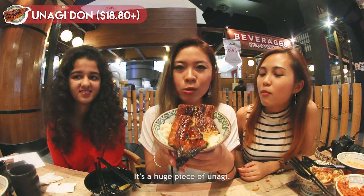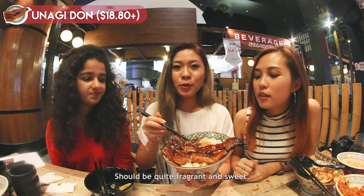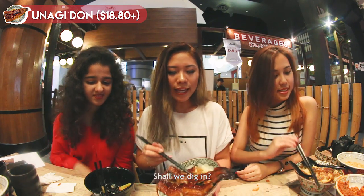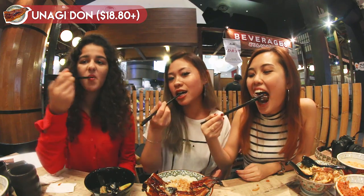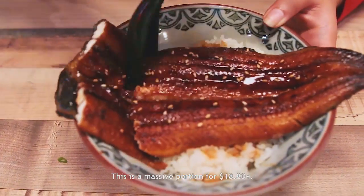There's a concept you should really be familiar with — it's what the Japanese call unagi. It's a huge piece of unagi with teriyaki sauce and sesame seeds on it. The smell is very soft, quite fragrant and sweet. Shall we dig in? Oh my god, it's so soft! This is a massive portion for 1,880.